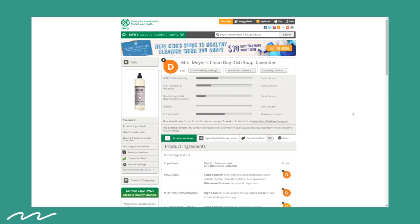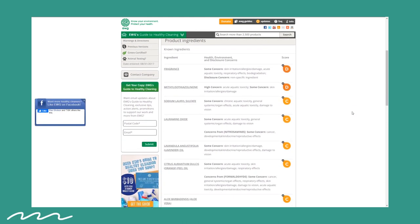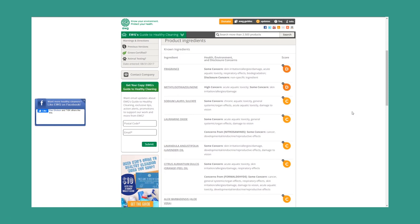Lastly is Mrs. Meyers dish soap. This gets a D and is problematic in the aquatic toxicity section, and it also has some asthma and respiratory concerns. I didn't like the texture or consistency of the Mrs. Meyers — it was a little bit thinner to me. I felt like I was reapplying it on my washcloth a lot and it didn't suds up much. The smell was nice and they have a bunch of different scents to choose from on their website.